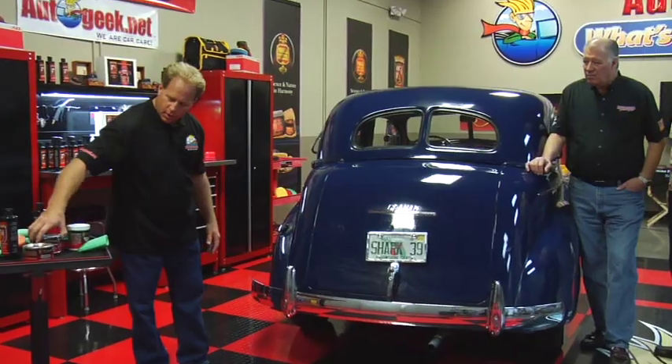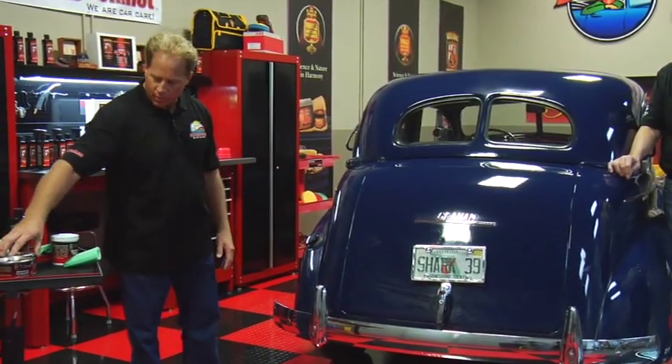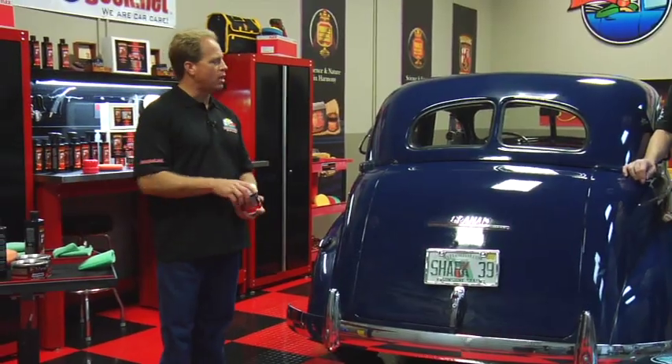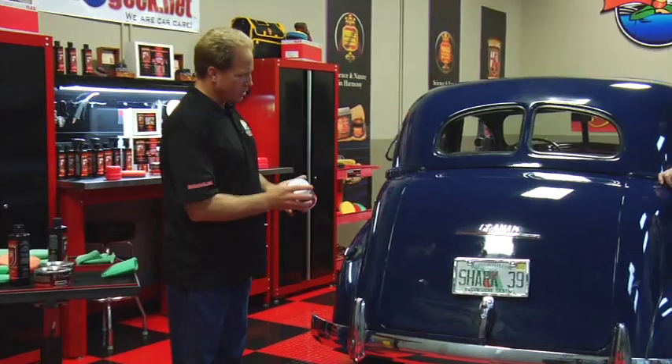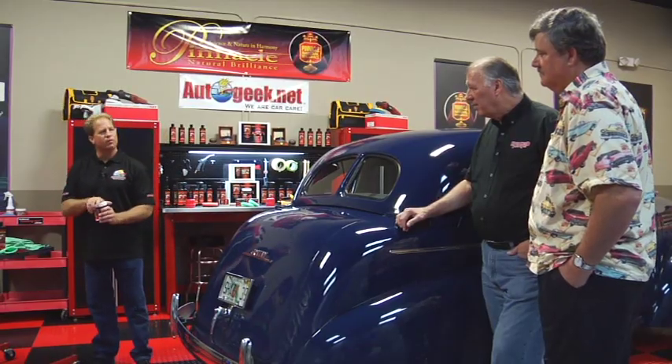On the Wolfgang line, they've got a very extensive lineup of products: an aggressive compound if it's in really bad shape, a fine polish, and then a concourse polish. Yours is in pretty good shape, so I think we can just start with the concourse polish. That's one of the cool things about the Wolfgang line — they've got a product for everything.